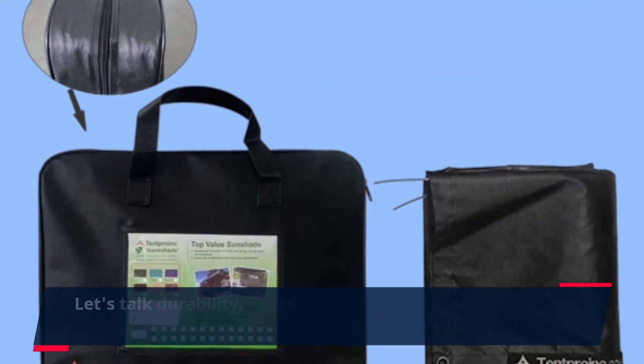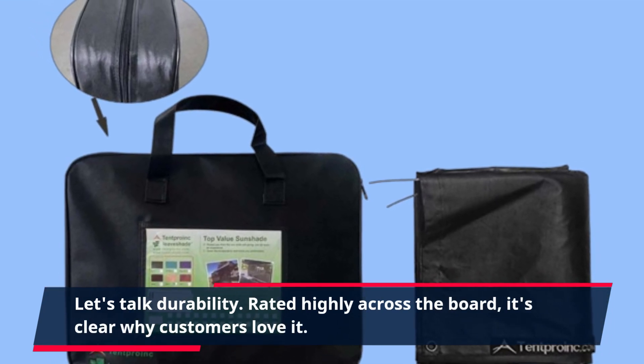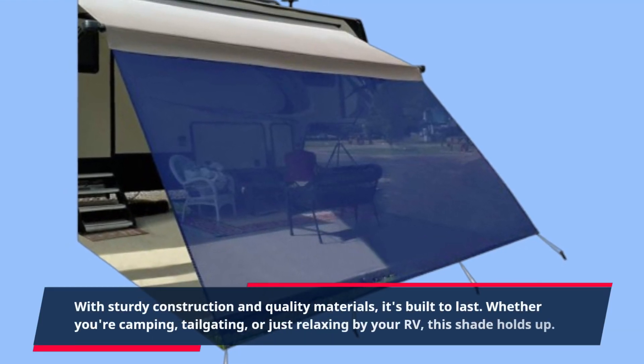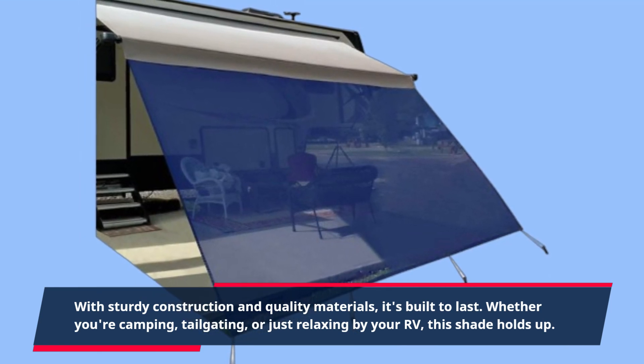Let's talk durability. Rated highly across the board, it's clear why customers love it. With sturdy construction and quality materials, it's built to last. Whether you're camping, tailgating, or just relaxing by your RV, this shade holds up.